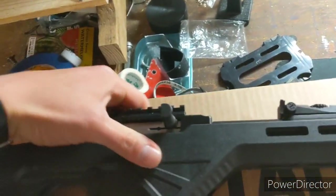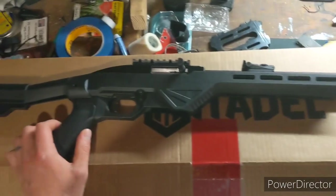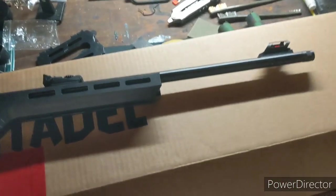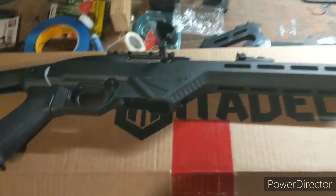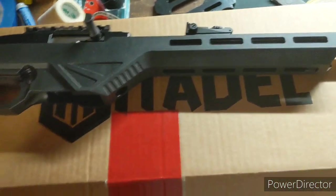Overall, it's a really nice rifle. I think it was under 200 bucks. Of course, the state of Washington — they gotta take their cut, right? Had to pay like 18 bucks for some crazy tax that they put on everything.